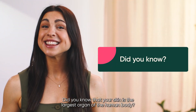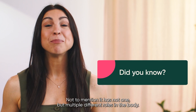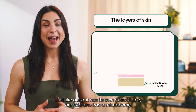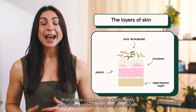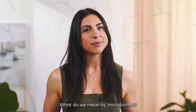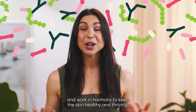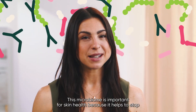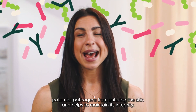Did you know that your skin is the largest organ of the human body? It has not one, but multiple different roles in the body. Just like our gut has its own microbiome, our skin also has a microbiome that helps to keep our skin healthy and plays a role in our immune system. A microbiome is a community of microbes that live together and work in harmony to keep the skin healthy and thriving.